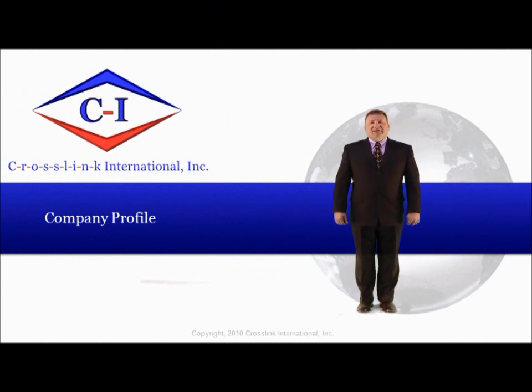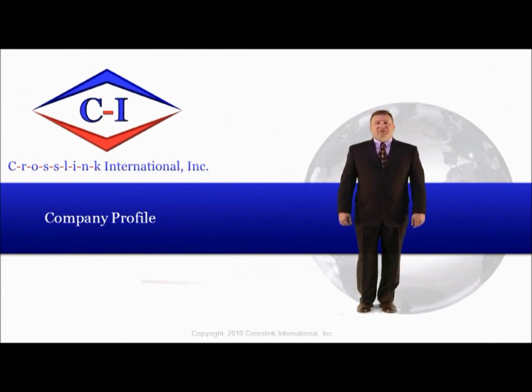Thank you for visiting Crosslink International, your world class source for rubber and rubber to metal products. My name is Steve Palazzi, Business Development Manager, and I'll be outlining some of our sales, engineering and quality department features.